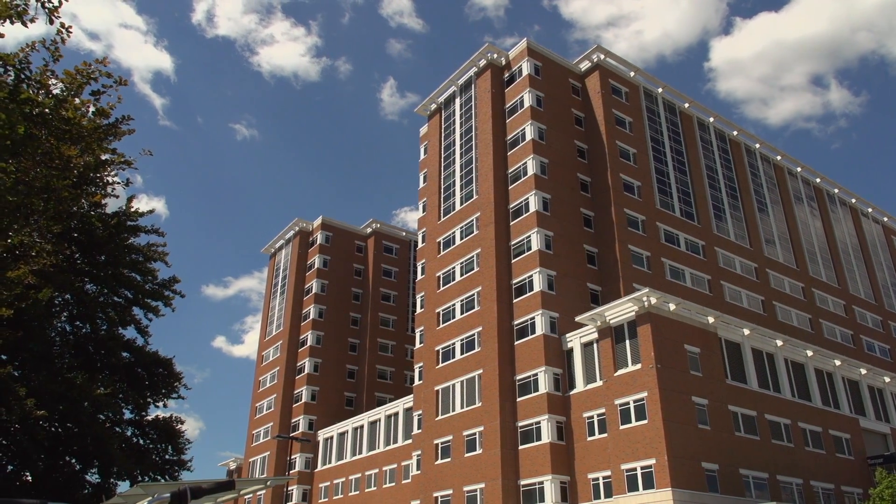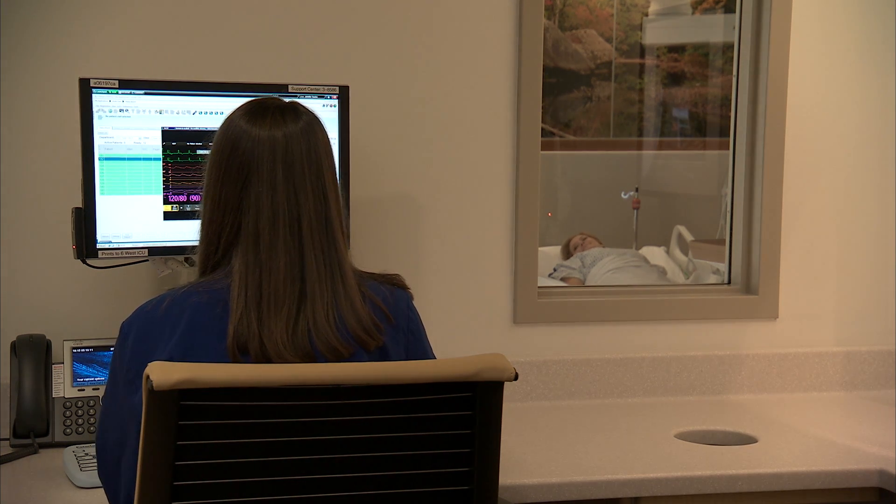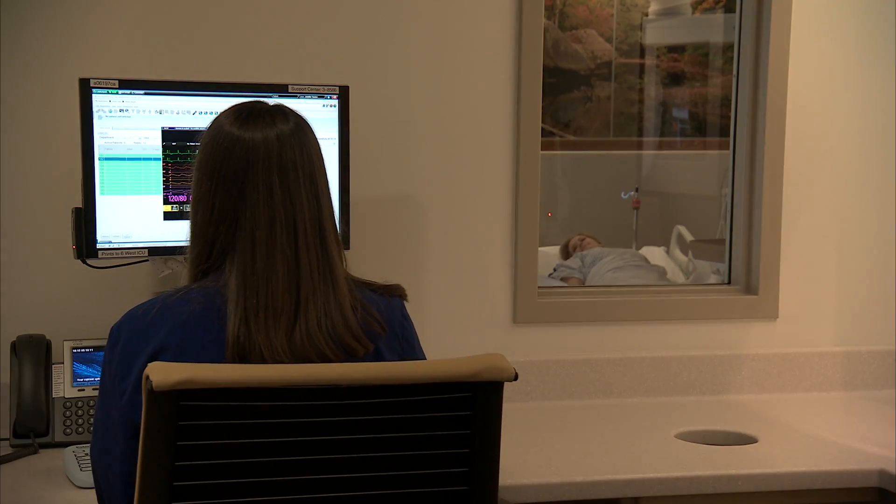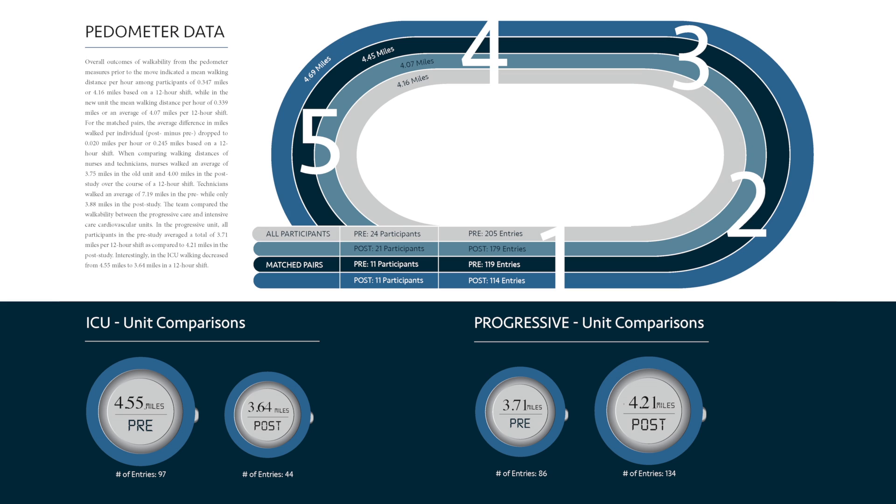The move to the eighth floor marked an important change for UK Healthcare in that they moved from a centralized unit design to a decentralized unit design. In the new floor, the nurses are actually located immediately outside the patient's rooms. The decentralized model really puts the nursing care right at the bedside where the patients and the family are, where they need nursing level care. The pedometer data was very valuable because it allowed us to compare the old unit with the current unit.